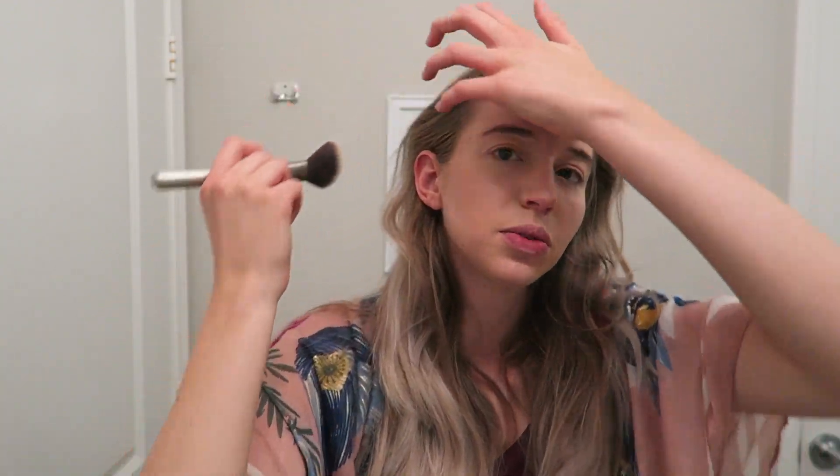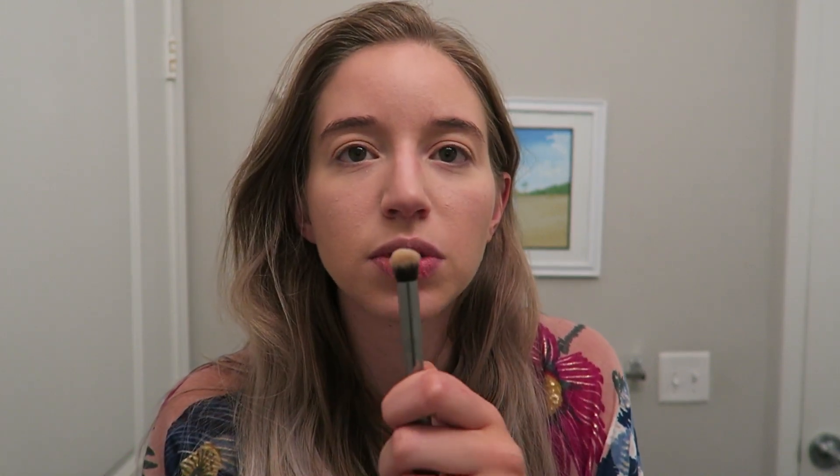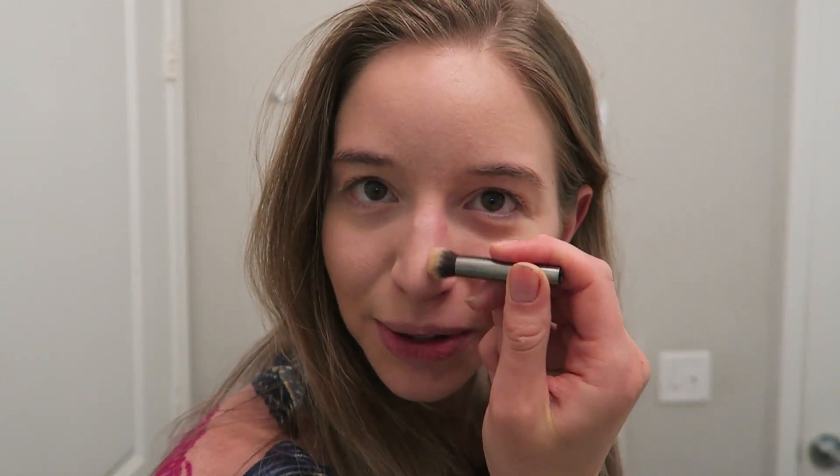Next up for bronzer, I use the Hoola bronzer by Benefit. This is like a classic bronzer — or I use it as a contour shade. So under my cheekbones, around the perimeter of my face, and along the sides of my nose. I use an angled fluffy brush and go along my hairline on my forehead just to warm up the face and balance things out. For my nose contour I use a smaller fluffy brush — I really make sure to tap it off because I do not want a heavy line along the sides of my nose.